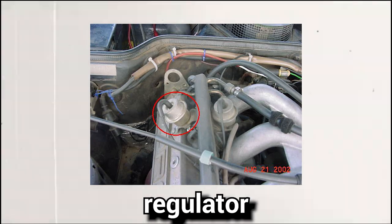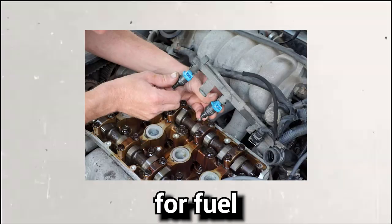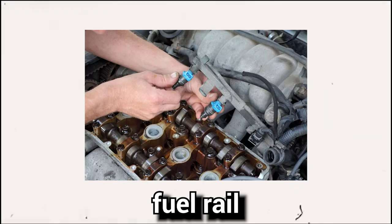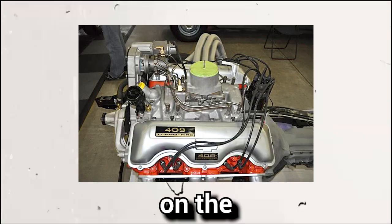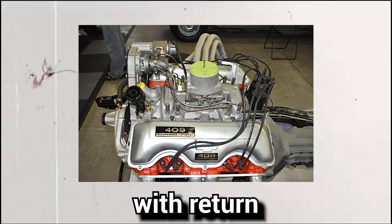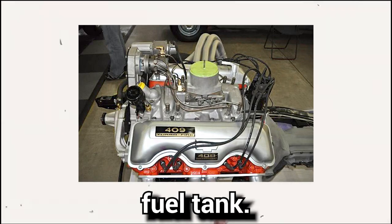The location of the fuel pressure regulator in a car depends on the type of engine and fuel system. For fuel-injected gasoline engines, the regulator is typically located at the end of the fuel rail after all the injectors. For factory fuel-injected vehicles with returnless fuel systems, the pressure regulator is located inside the fuel tank.